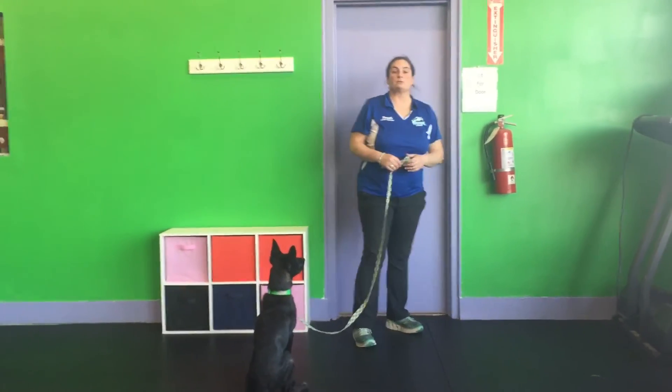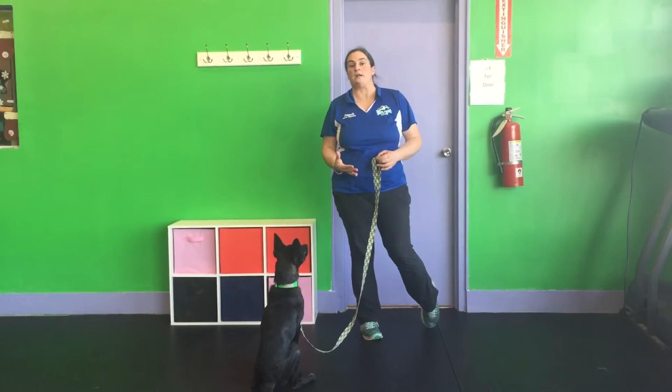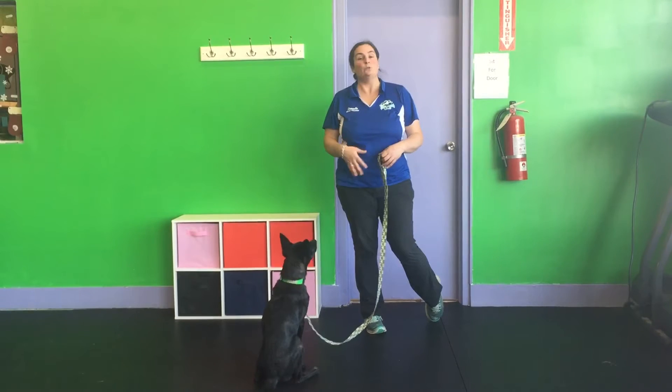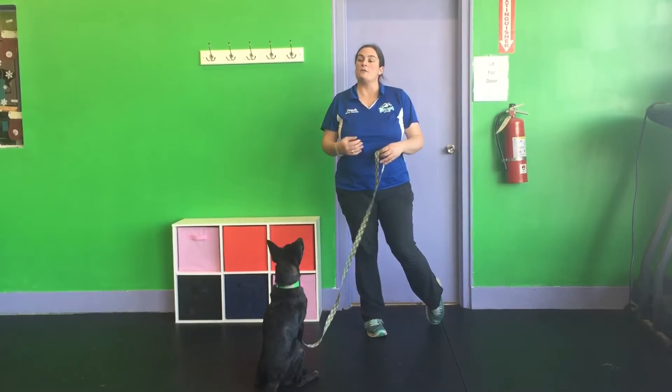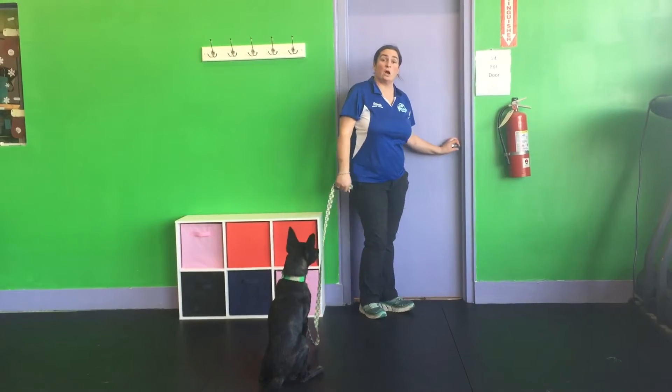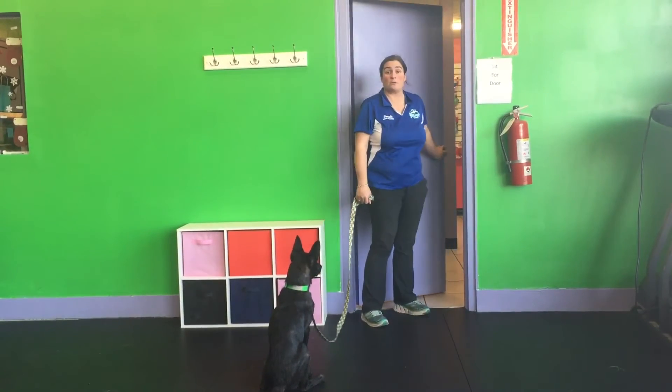Now if you have multiple dogs at home, this is a great exercise to practice going in and out of the door just to go potty. You use the dog's name. The more you practice this, the less likely the dog is going to go through a gate or through a door without permission.